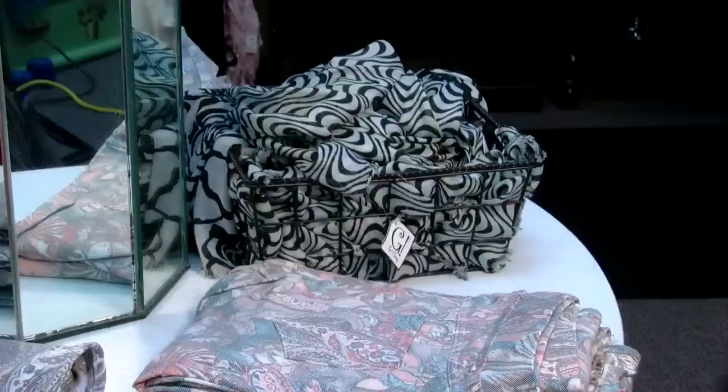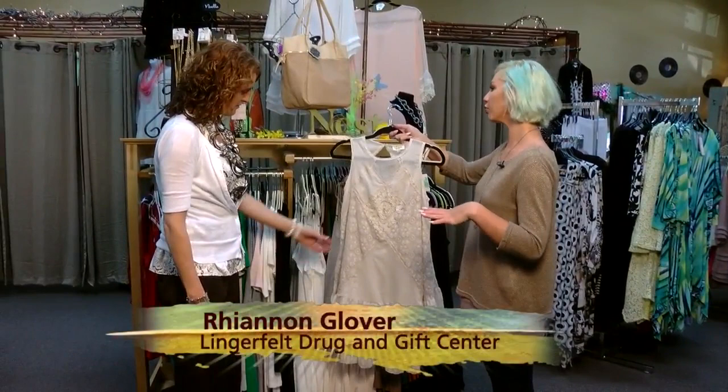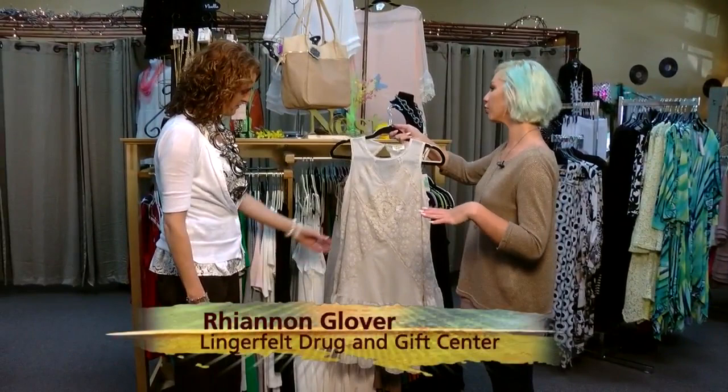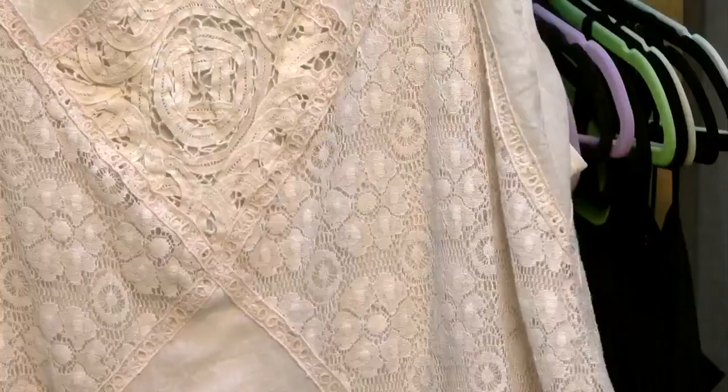We like to combine style with quality at a very reasonable price. This dress is very cute — it could be something special or something simple. You could dress it up or dress it down. That's the best part, because it's basic but it's got little special things like the eyelets and the flowers and the lace.